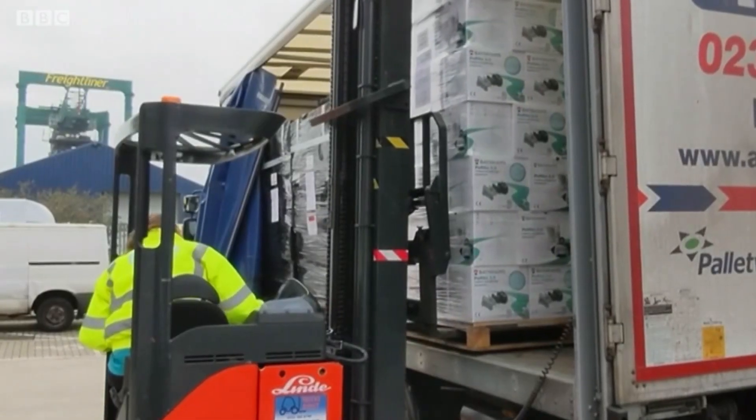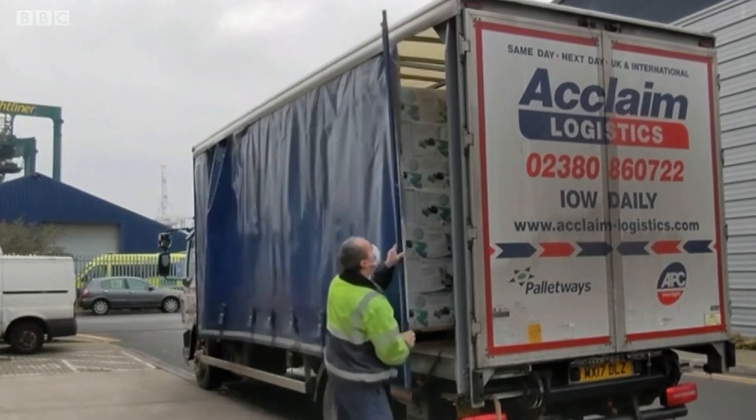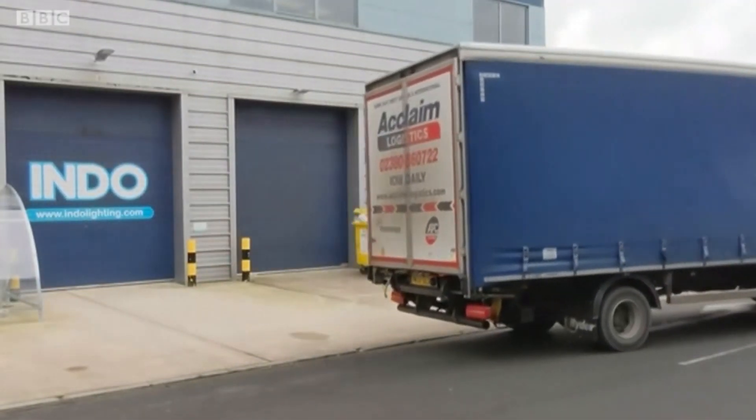Another consignment is being packed up — this one being delivered to the Isle of Wight. Indo Lighting says it's planning to increase production.